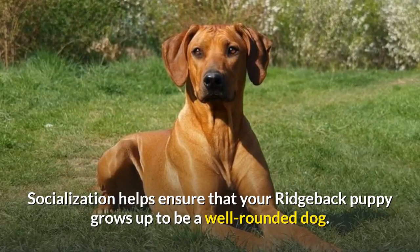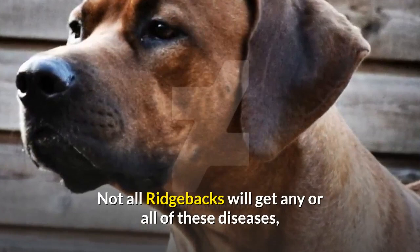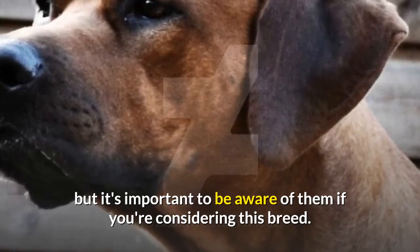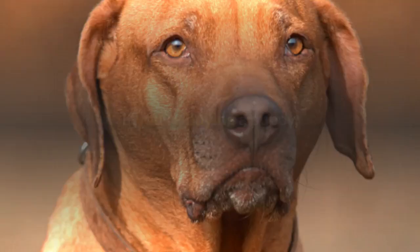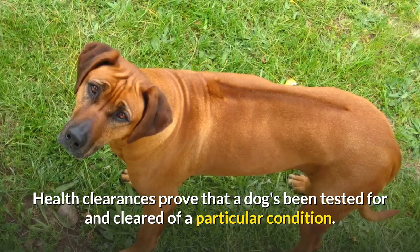Health: Rhodesian Ridgebacks are generally healthy, but like all breeds, they can get certain health conditions. Not all Ridgebacks will get any or all of these diseases, but it's important to be aware of them if you're considering this breed. If you're buying a puppy, find a good breeder who will show you health clearances for both your puppy's parents. Health clearances prove that a dog's been tested for and cleared of a particular condition.